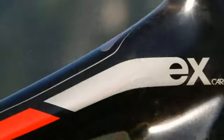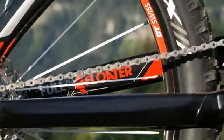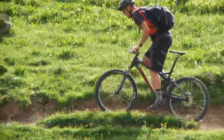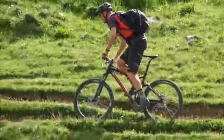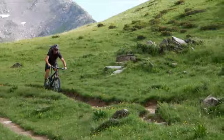In the 2011 Fuel EX you find a carbon chainstay that makes the bike over 100 grams lighter than before. The standout bike is actually the EX — it's only 120mm both ends but it'll take on so much more than that kind of bike. It's a capable bike.